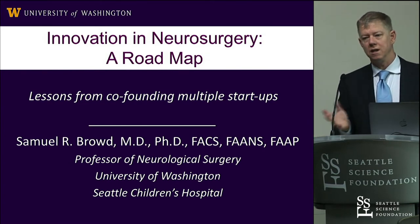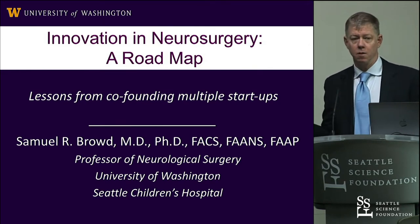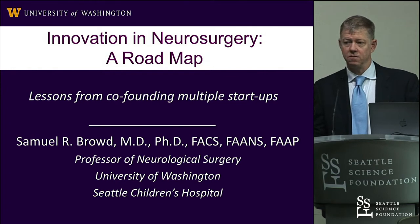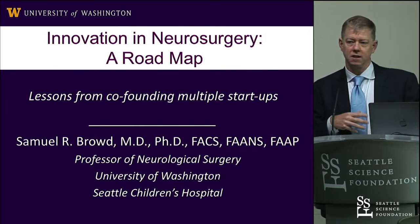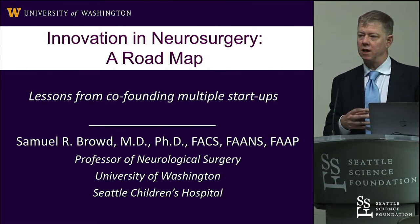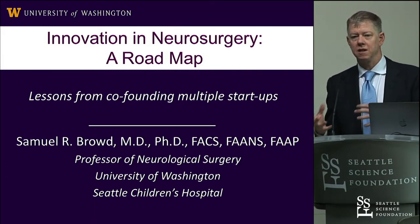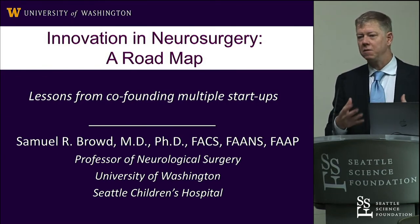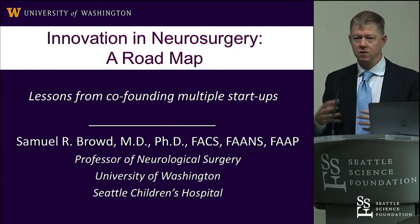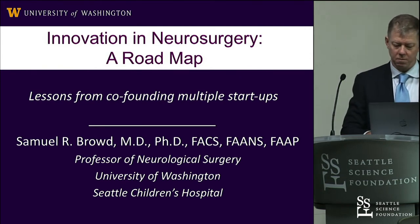We ended up starting a company outside of the university and licensing the technology. The company's in Bothell. We have FDA clearance on the device — it's in clinical trials, and you guys are actually a site here to use it. It's called Aqueduct. We think it has the potential to completely revolutionize the way EVDs are managed, which is probably one of the most common things done in neurosurgery around the world. It got me very interested in this whole process, and I've subsequently done it several times.